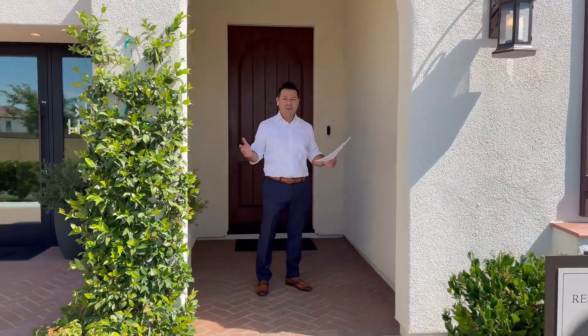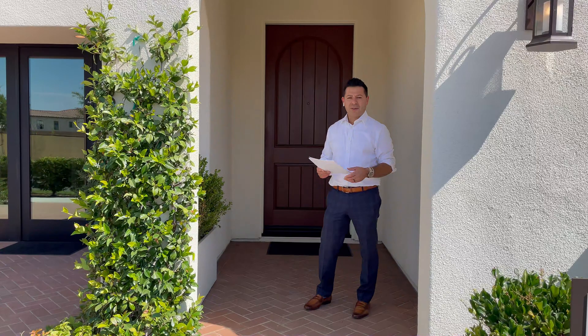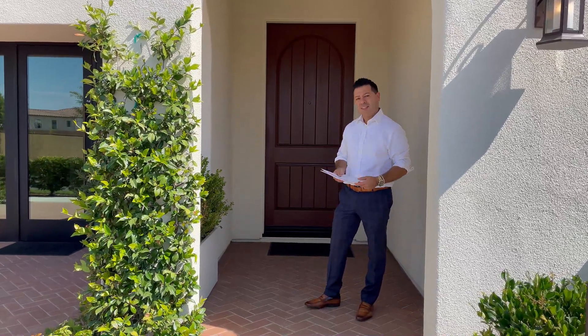Hi everybody, welcome to Residence One. It's a four bedroom, three bathroom and about 2,850 square feet. Let's take a look.